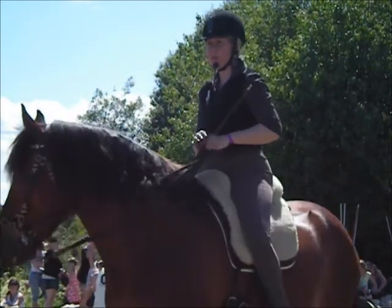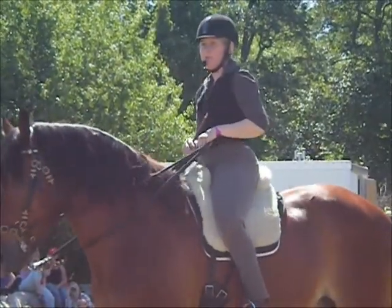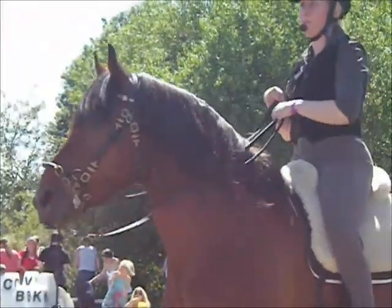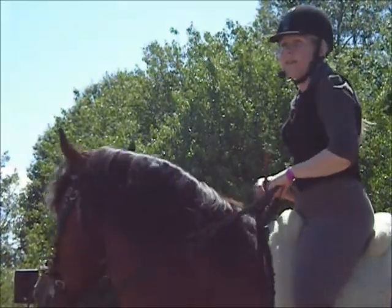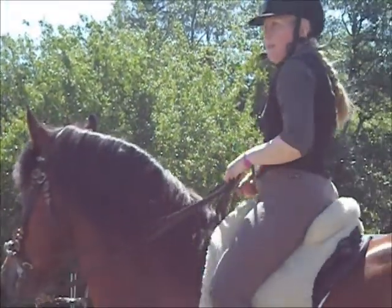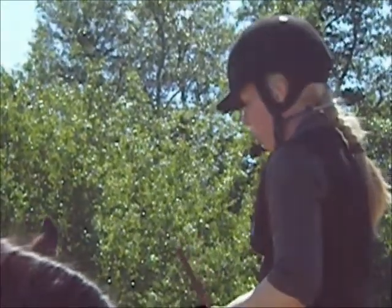Det brukar sägas att kallblodshästen är Nordens svar på barockshästar. Man behöver inte köpa en iberisk häst om man inte har pengar – man får precis lika mycket av dem här. Men det tar lite tid att skola om dem, och de har en del stress man måste jobba med.